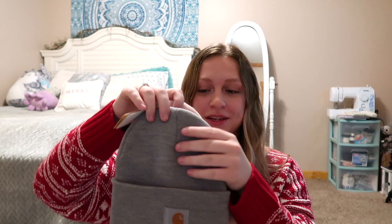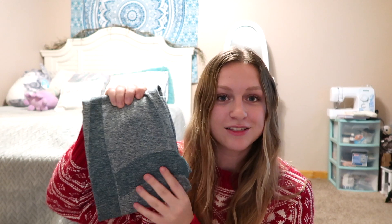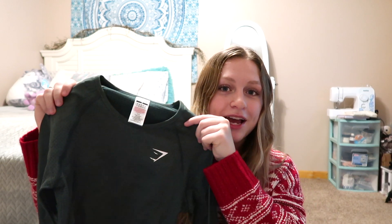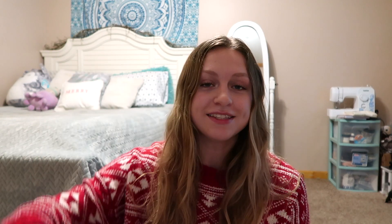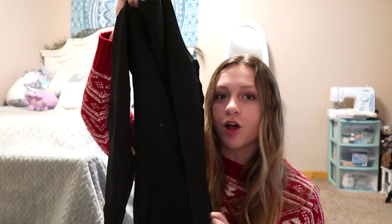They also got me a big thing of M&Ms since I absolutely love them. They got me two Carhartt beanies — one in light gray and one in pink. I actually wore the light gray one to New York City, so if you don't follow me on Instagram I posted a ton of pictures from that trip. Next they got me lots of Gymshark stuff — green leggings, a matching dark green long sleeve top, navy leggings, gray leggings, a black crop top, and a longer black top. I also got an American Eagle red sweater.